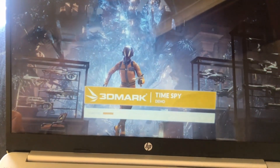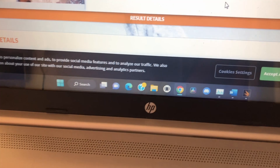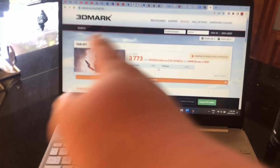Let's run Time Spy. On Time Spy, the score is only 965, which — unlike what they advertised — is far lower than the GTX 1650. But let's give it a chance and do some gaming with it.